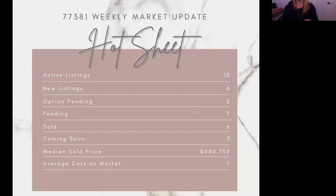Our very last one for Spring is 77381. I do realize these are not all of the Spring zip codes, but these are the ones I frequent the most. If you guys have a zip code in particular that you want me to look up, whether it's in Spring or a surrounding area, I'm more than happy to add it to my Market Update Monday. For 77381, we have 10 active listings, six of which are new, two option pendings, seven pendings, six sold, and three coming soon. The median sold price is $443,750, and the average days on market is seven. That is so crazy — literally a week for you to put your house on the market and for it to sell. Things are still moving very quickly; the market is still going very, very strong.